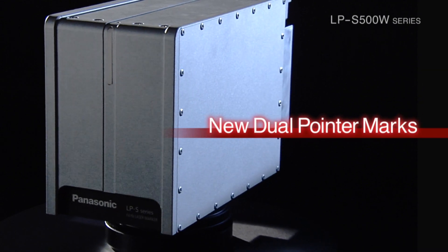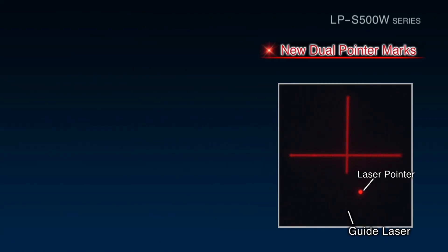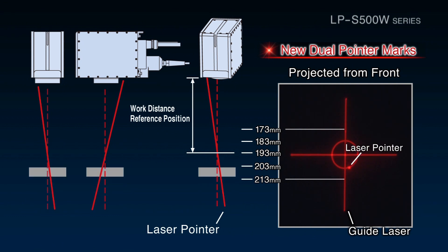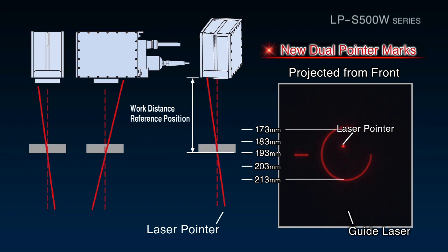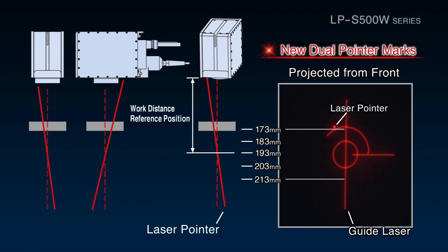Furthermore, the LPS 500W Series uses new dual pointer markers. Based on the positions of the guide laser and the laser pointer, operators can check the distance from the laser marker to the target object. The ability to visualize this distance is useful when starting up equipment and performing maintenance.